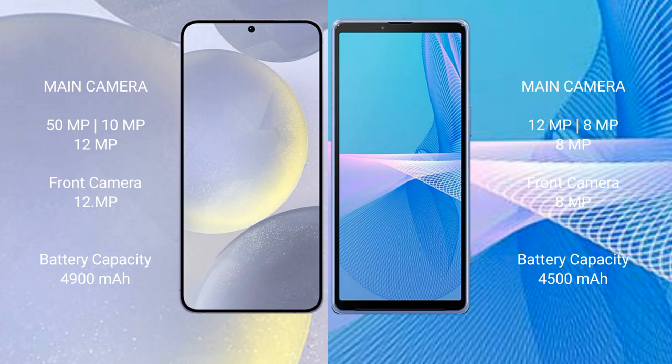Samsung Galaxy S24 Plus has a 4,900mAh battery with 45W fast charging support. Sony Xperia 10 Mark III has a 4,500mAh battery with 21W fast charging support.